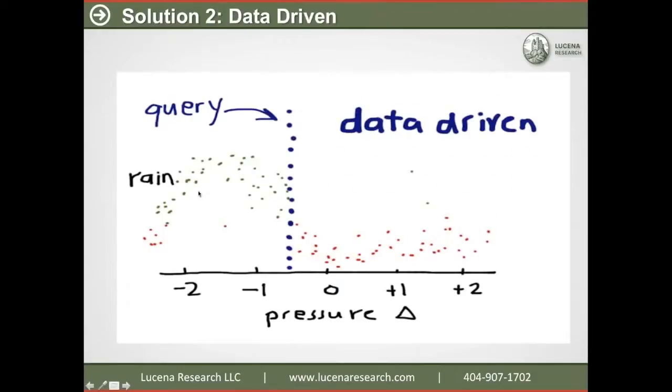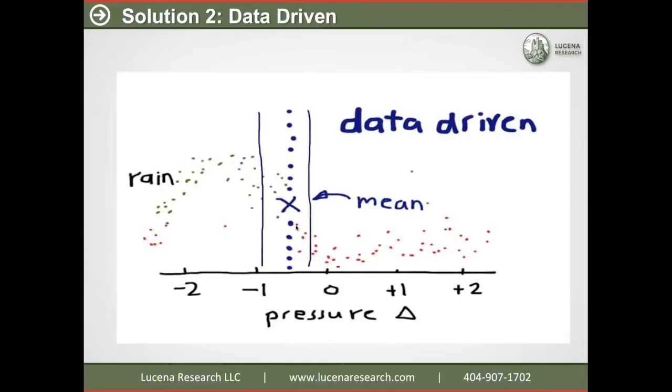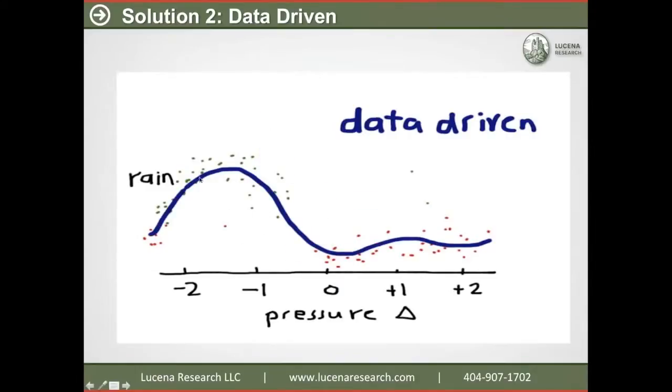There's a whole other set of ways to model data called data-driven, and this is what we use at Lucena. Let's say we observe today that barometric pressure has gone down a certain amount and we want a prediction. One way to do that is to look at the nearby points and take their mean — that is our prediction for today. We can query at all the different points to get a more complete model. Notice how we end up with a model that fits the data nicely both in areas where parametric models didn't do so well.